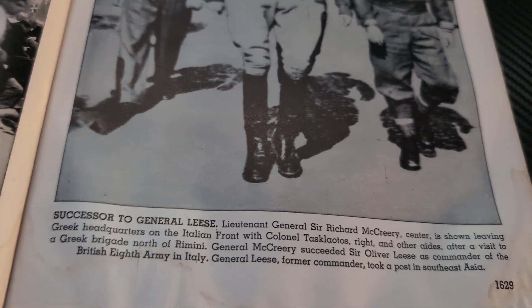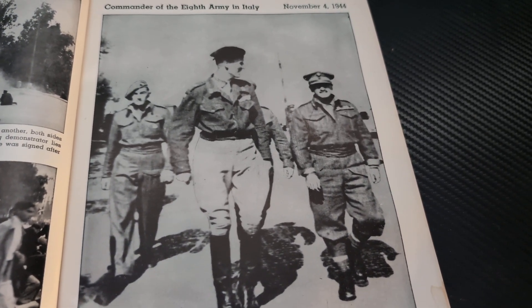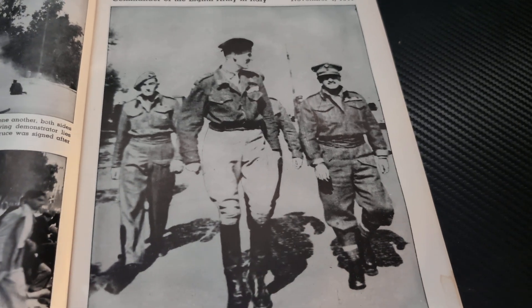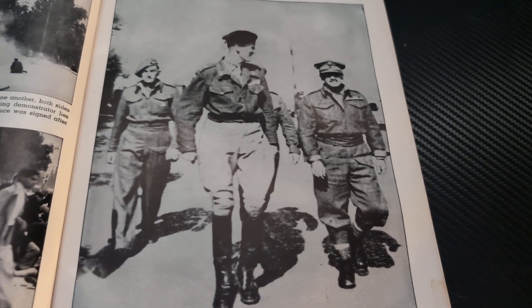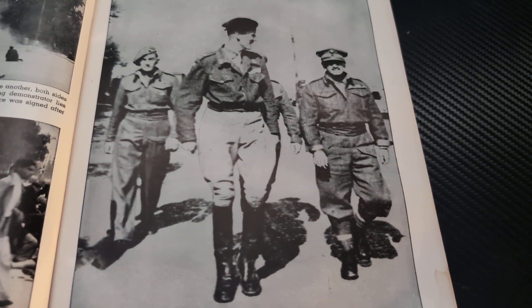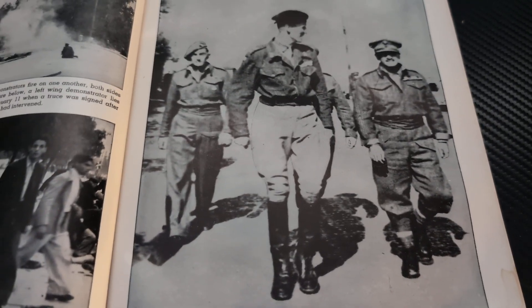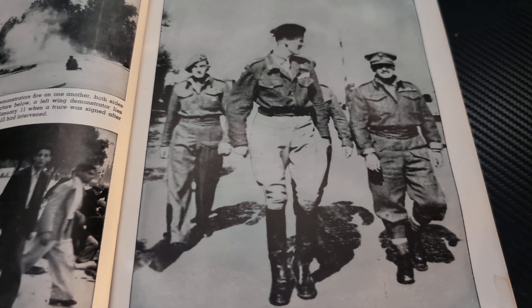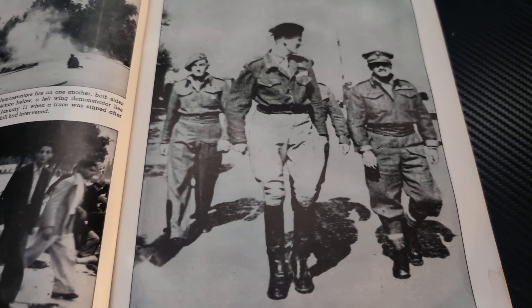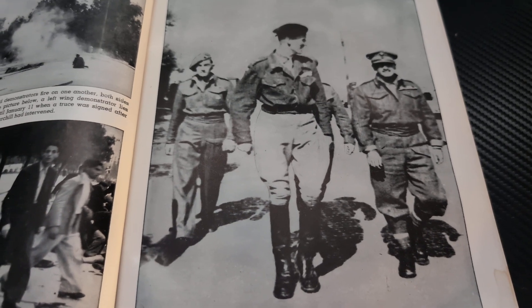Commander of the 8th Army in Italy, November 4th, 1944. Successor to General Leese. Lieutenant General Sir Richard McCreery is shown leaving Greek headquarters on the Italian front with Colonel Tascolatots and other aides, after a visit to a Greek brigade north of Rimini. General McCreery succeeded Sir Oliver Leese as commander of the British 8th Army in Italy. General Leese, the former commander, took a post in Southeast Asia.